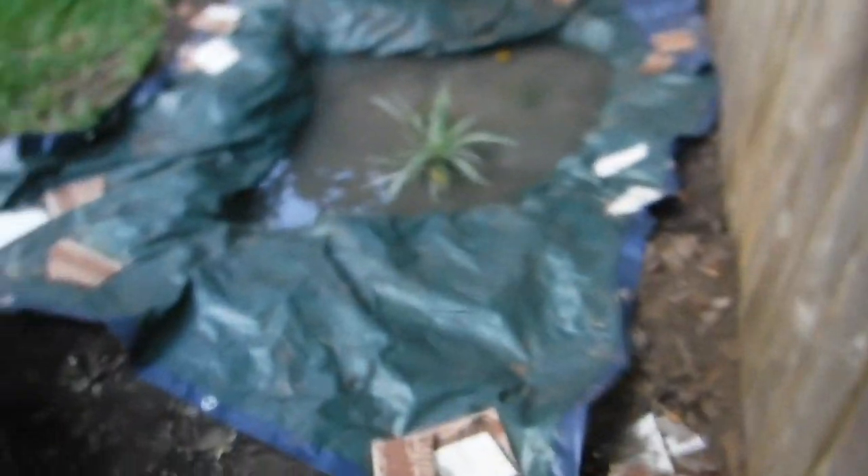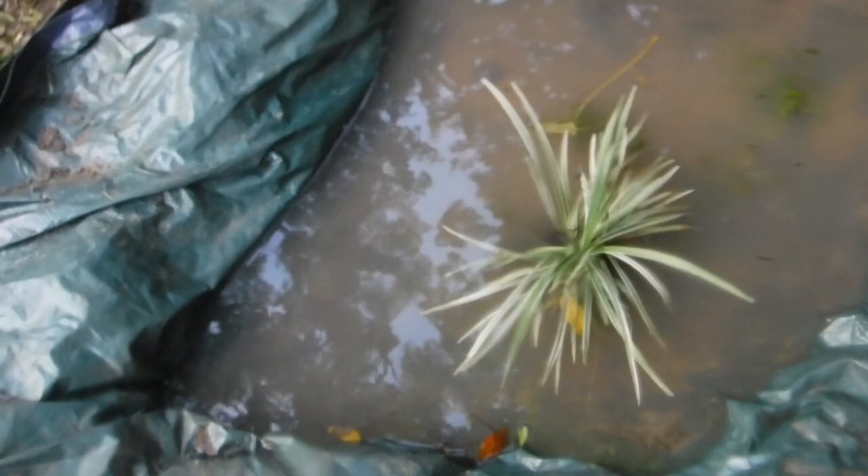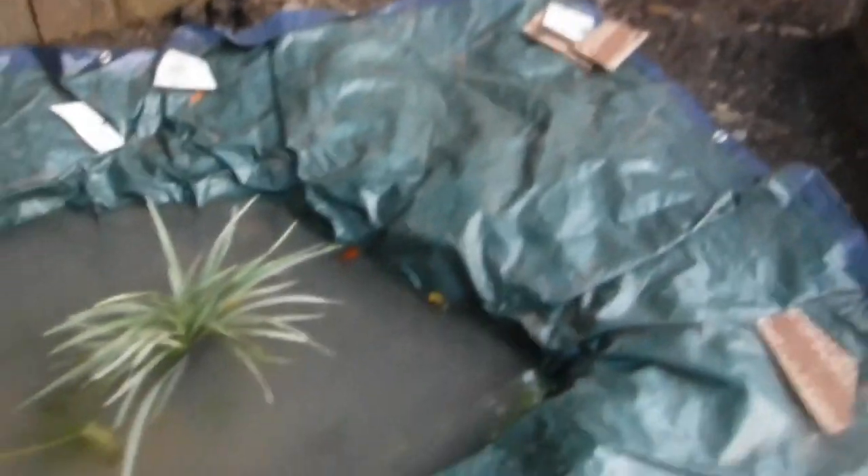I didn't catch that lizard. But I do have a pond right here — I dug it out and put a tarp over it. As you can see I haven't covered it up yet, and I have some fish in here.